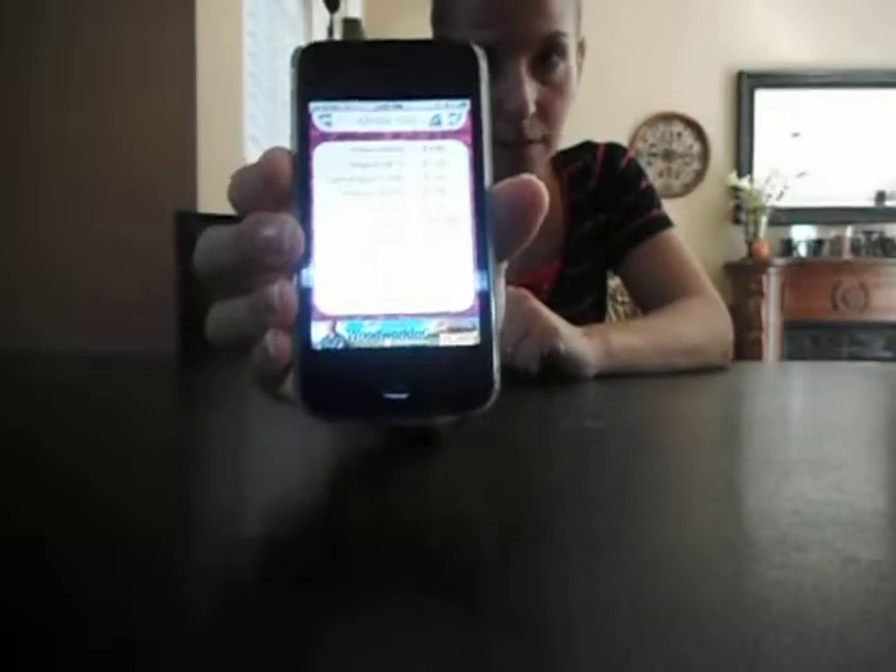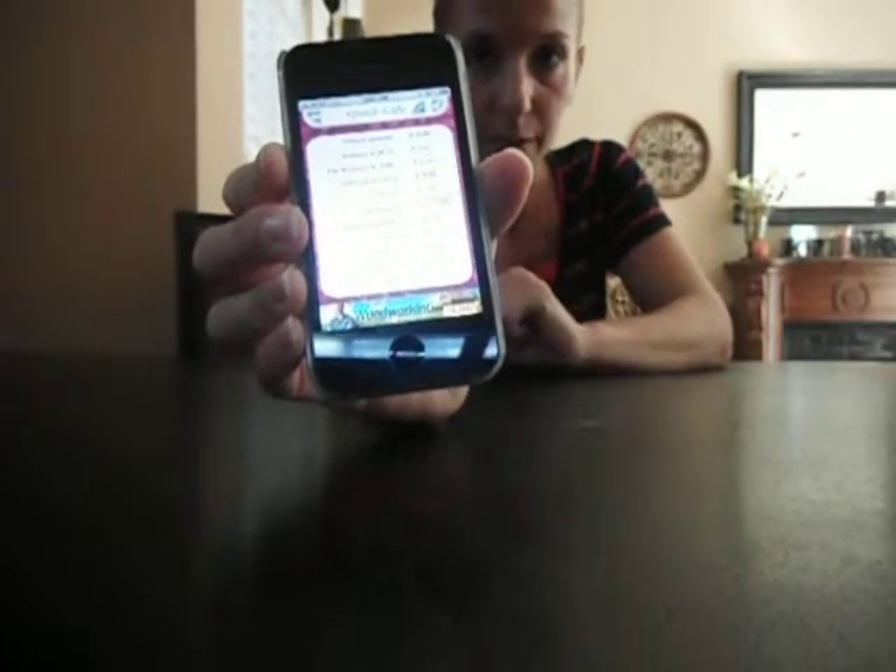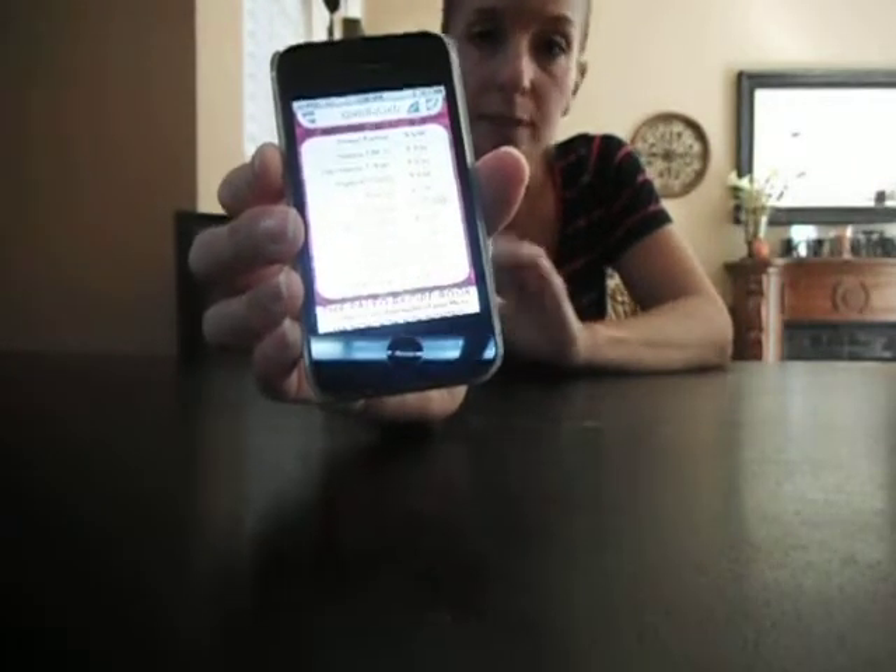There is an app called My Consultant. So if you open that up, you can actually calculate all kinds of things for your order really quick instead of using a calculator. You just input certain totals and it will bring up your tasks and everything, which is kind of cool. That's really good for quick checkout in the ordering room.